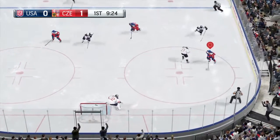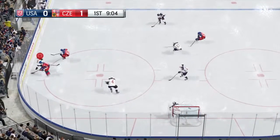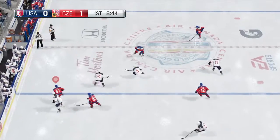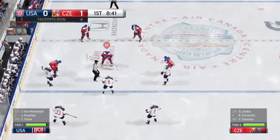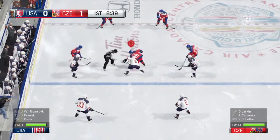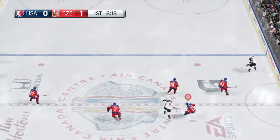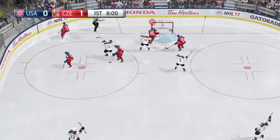Moved along and in. With a shot! Got a piece of it with the glove! The United States, in their own end, has control of the puck. That play's offside, and so back to center ice for the face-off. The Czechs win the draw. Puck is thrown to Oshie. Big drive! Great stick save.